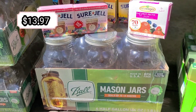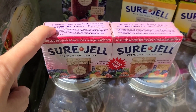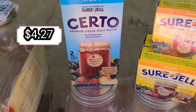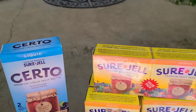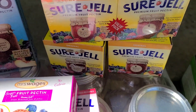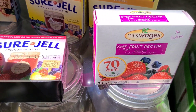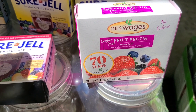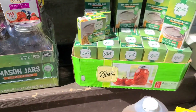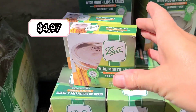We got a package of Sure-Jell low-sugar or no-sugar pectin, and we've never tried liquid pectin so we're anxious to see how that works. We also got six cans of the original Sure-Jell pectin, and we're going to try the Mrs. Wages fruit pectin to see how that one compares.